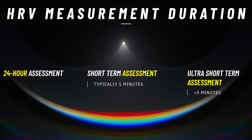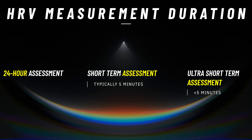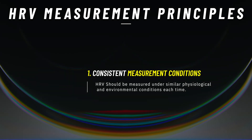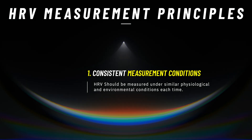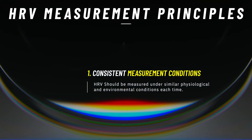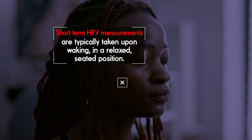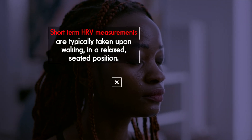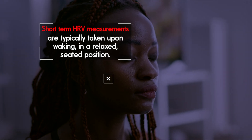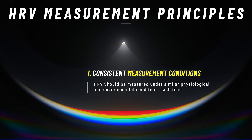Regardless of whether you're taking a 24-hour, a short-term, or an ultra-short-term measurement, there are a few general principles that need to be followed when measuring HRV. First, it's important to ensure consistency in the measurement conditions. For HRV to be a reliable indicator, it should be measured under similar physiological and environmental conditions each time. This means taking measurements at the same time of day, ideally in a rested state, like immediately after waking up or after sitting quietly for a few minutes. This helps to minimize the influence of external factors like physical activity, mental stress, caffeine, or meal timing, which can all significantly impact HRV readings.